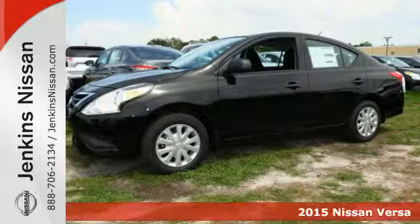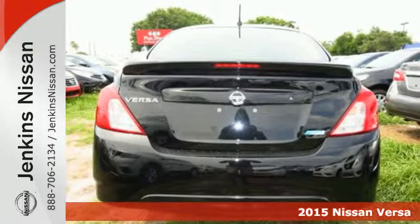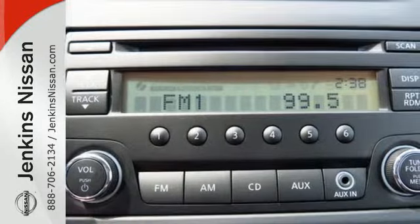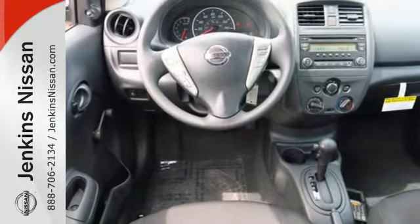It's a 2015 Nissan Versa. It proves that economy doesn't have to mean boring. Whether you're packing up for a long road trip or just venturing to the grocery store, this Versa makes it easy with a multifunction steering wheel and Bluetooth connectivity.